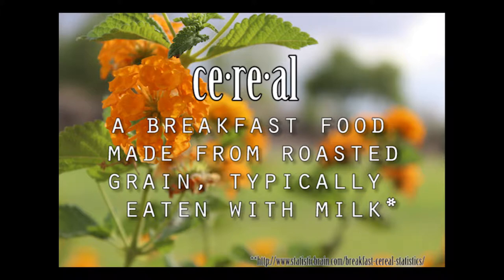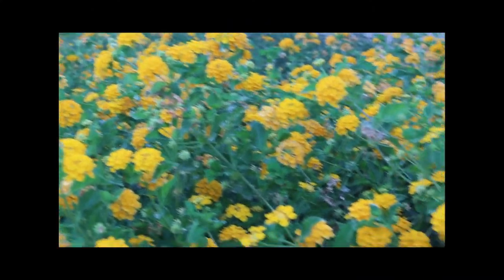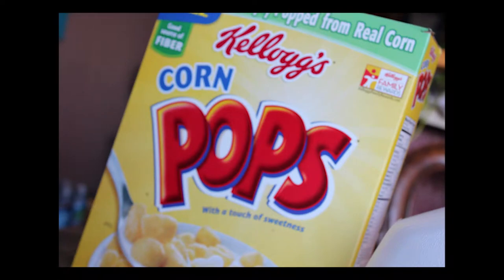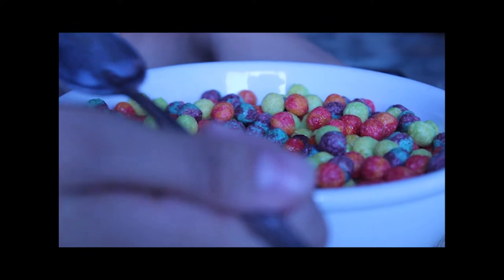Cereal has been around for more than 100 years. It is consumed on a daily basis by people all over the world. In fact, the United States is among the top five countries that eats the most cereal in a year. Statistics have shown that over 2.7 billion boxes of cereal are sold in the US.